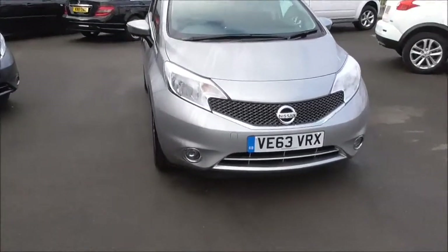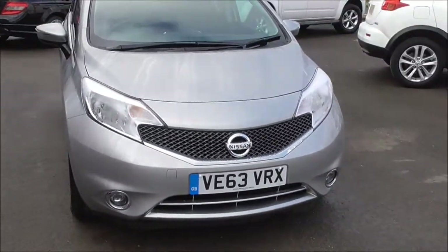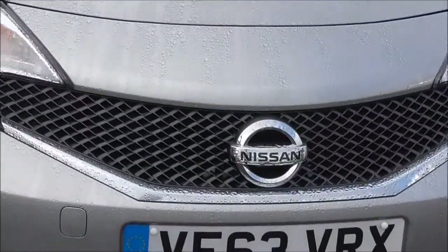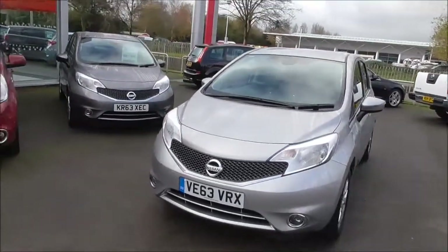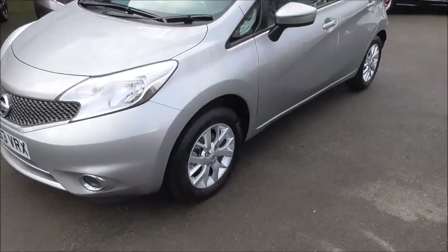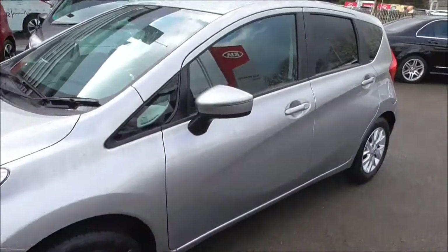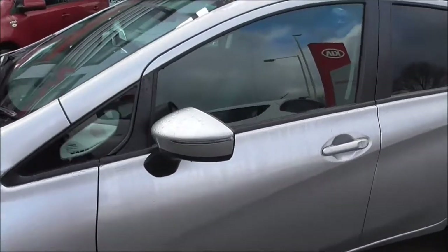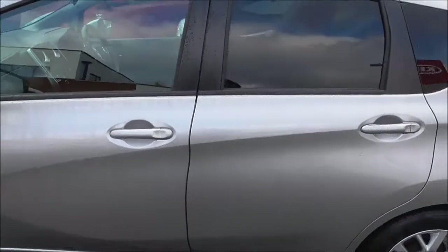Showing you around the front of the vehicle, we have body colour bumpers with front fog lights. We also have a high gloss black grille with a Nissan badge in the centre. The vehicle has power assisted steering, ABS and brake assist, and also ESP. Coming down here we have the 15-inch alloy wheels in great condition. We also have body coloured wing mirrors with integrated LED indicators, as well as body coloured door handles.